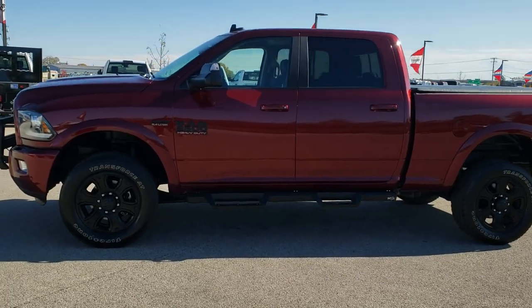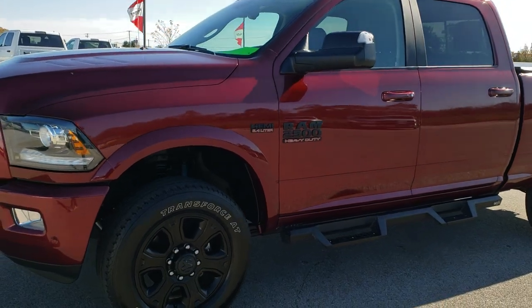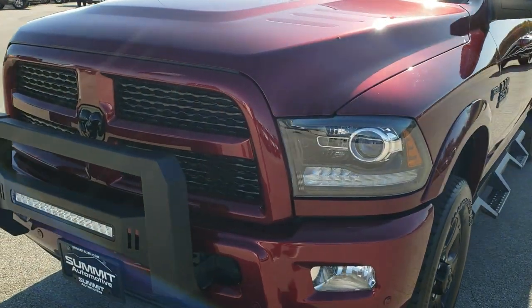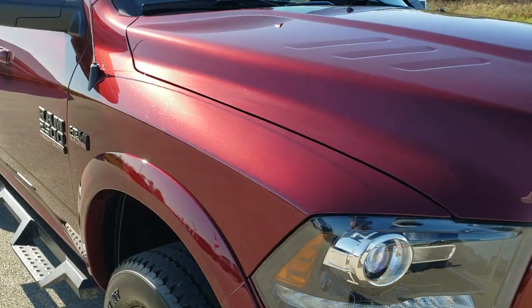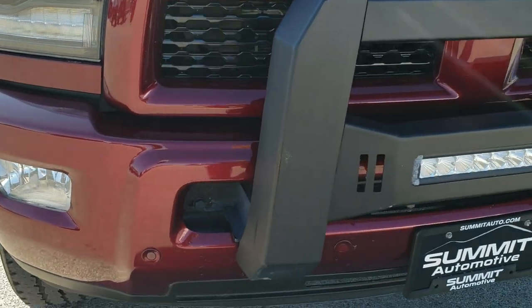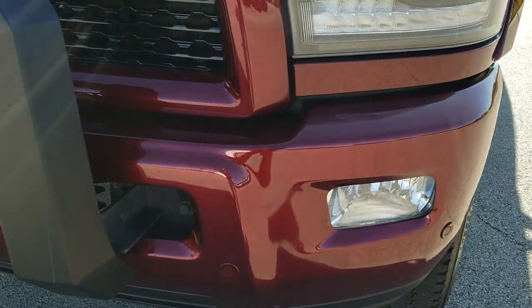This is stock number 10360. We are here at Summit Automotive in Fond du Lac, Wisconsin — your new and used heavy-duty truck and Ram headquarters. Today we are checking out this super clean 2017 Ram 2500 crew cab short box. This truck has the 6.4 liter V8 Hemi motor, and from this HD video you will be able to tell that this truck is extremely clean all the way around inside and out.